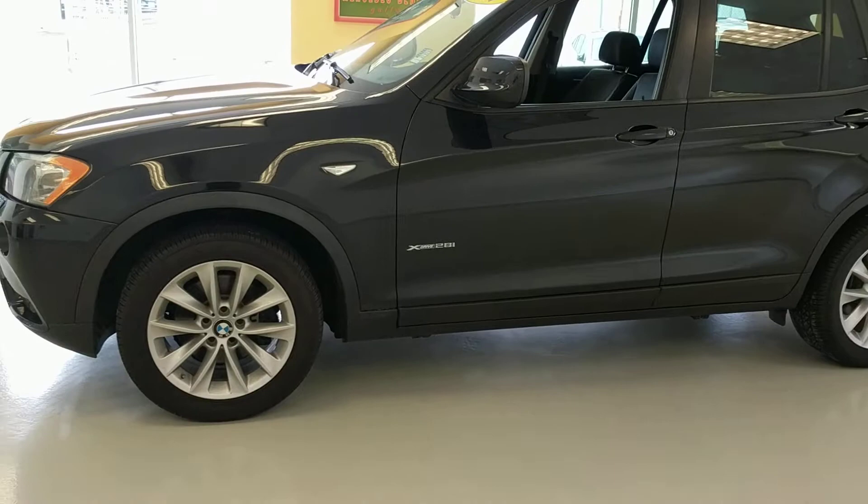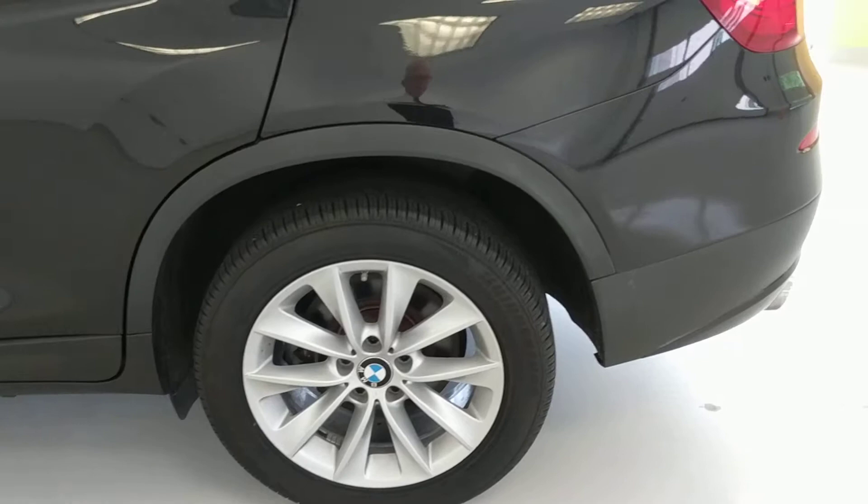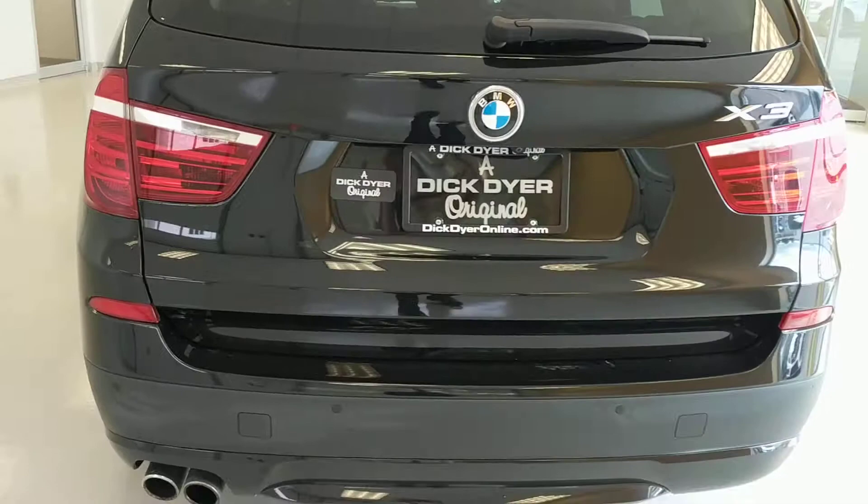I'm looking at each of the wheels to see if they have any scuff — I don't see any. I measured the tires before I started this. They're all 7 to 8/32nds. 10/32nds is new.